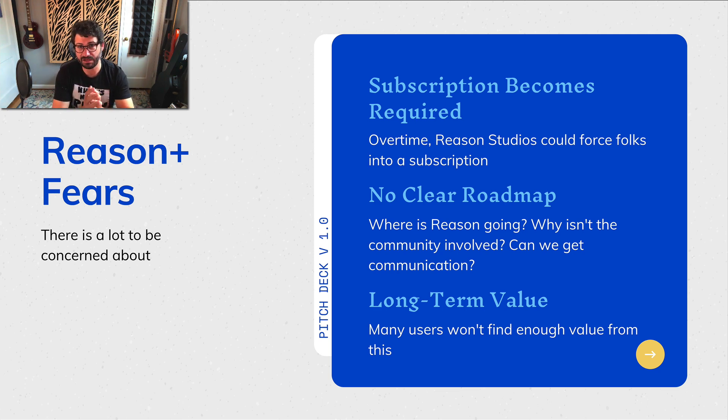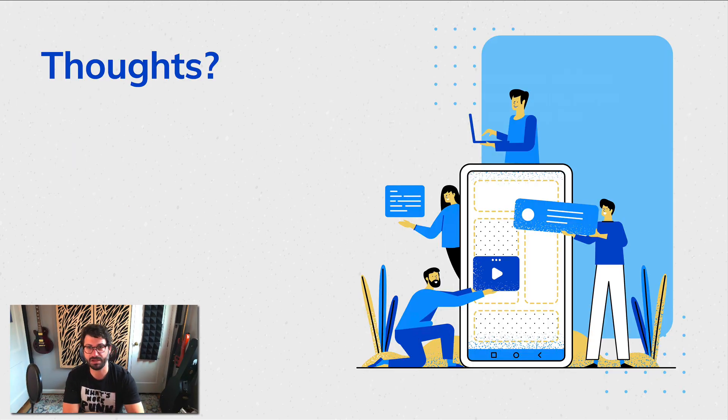Overall, though, as long as Reason Plus exists alongside the standalone version of Reason, there are a lot of reasons to recommend it to those groups it's a good fit for — skilled musicians getting into recording, people that use the Reason plugin and just want the occasional dose of inspiration, and completists who buy everything but can save thousands by subscribing. If you're interested in getting Reason Plus, there's an affiliate link down below. What do you think about Reason Plus? Would you recommend it at this day and age, or are you waiting for the full version?